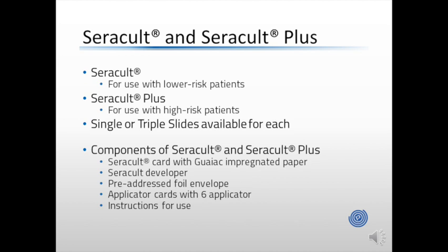Each CeraCult and CeraCult Plus test includes a CeraCult card with GUIAC-impregnated paper, CeraCult developer, applicator cards, and instructions for use. If you're using a home-based sample collection method, it will also include a pre-addressed foil envelope for returning the sample to the office.